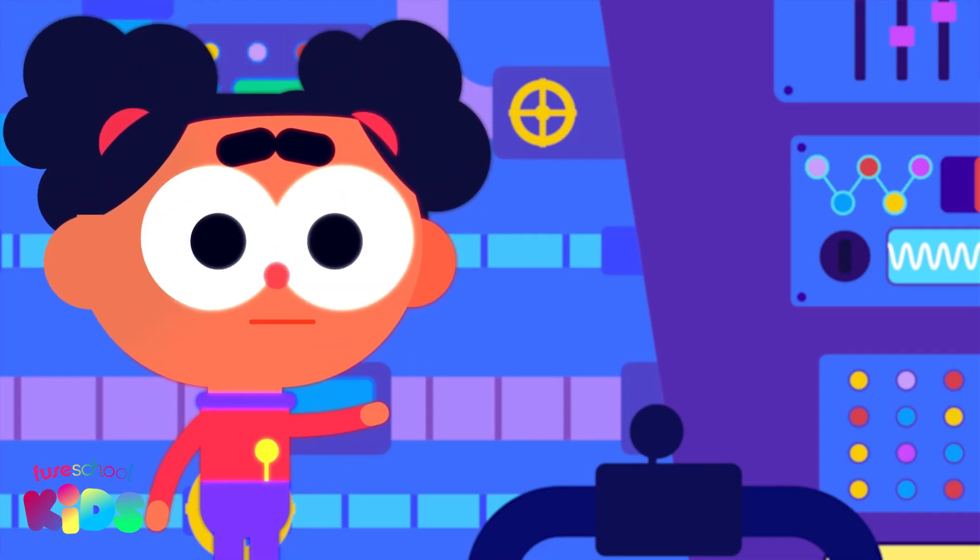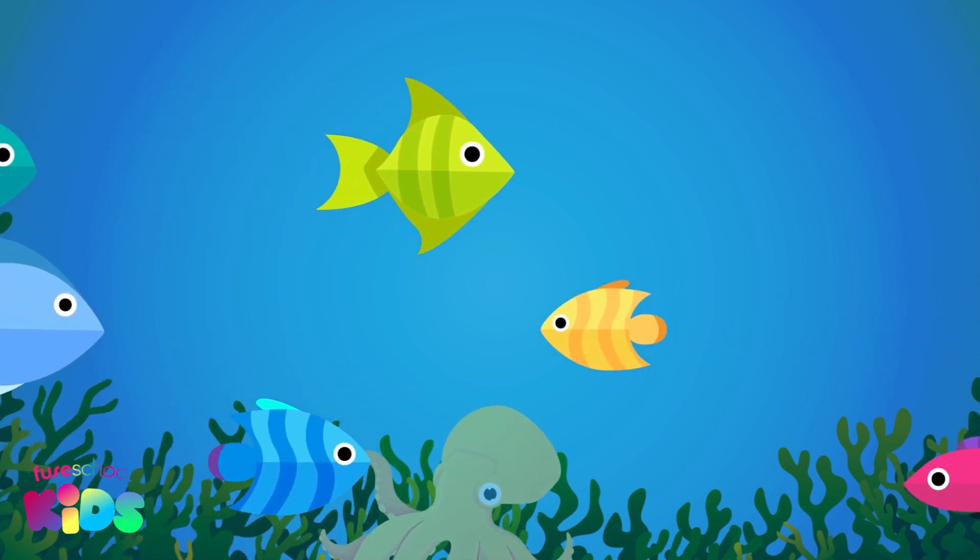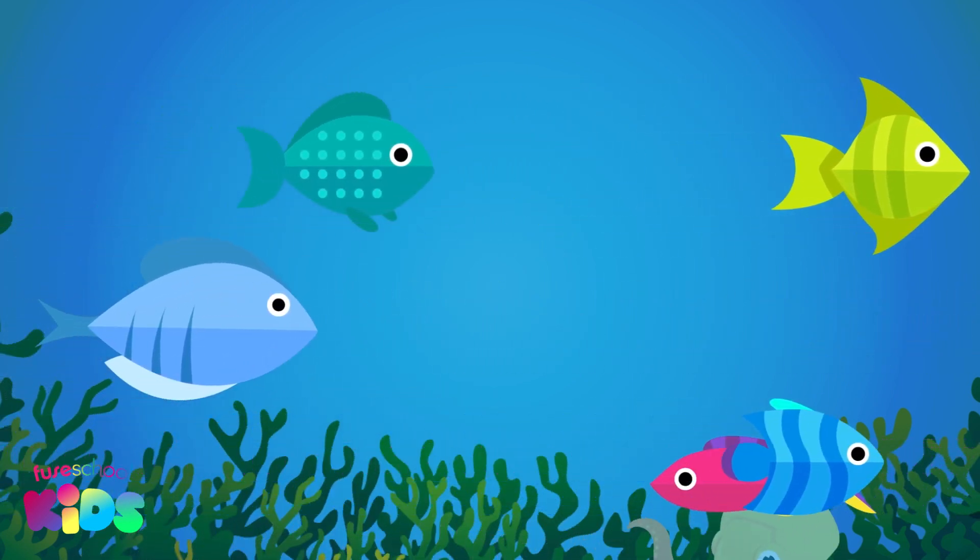Hello everyone, I'm Ava. Today we are going to explore and learn maps in this magical water world.